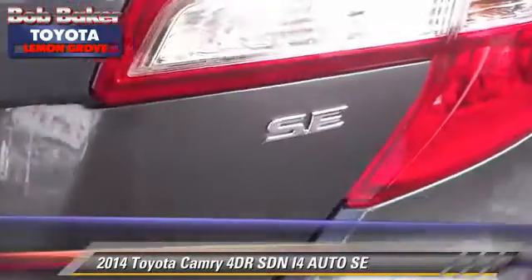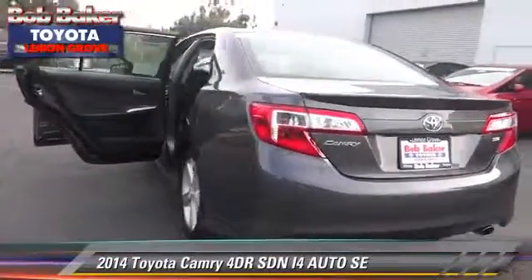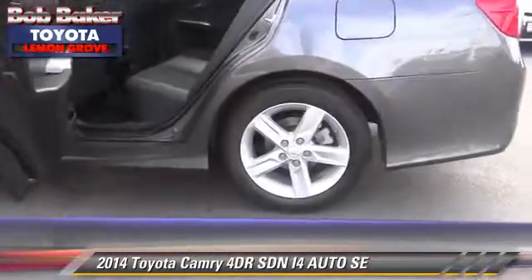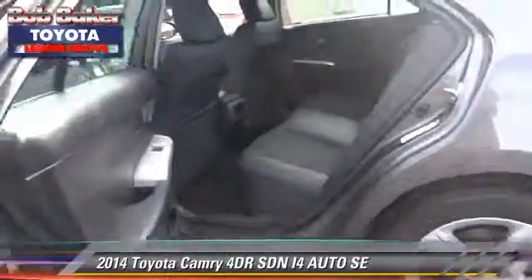Safety features include dual front airbags, traction control, and stability control. Comfort and convenience features include power windows, leather seats, and Bluetooth wireless.